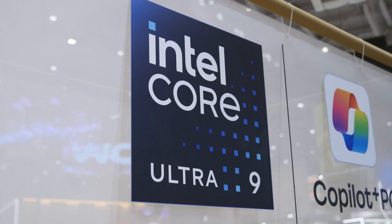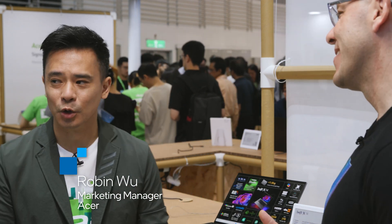Hi and welcome to Talking Tech. I'm your host Alejandro Hoyos and today we are here at Computex 2025 in the beautiful city of Taipei at the amazing Acer booth. Today with us we have Robin. Welcome to Acer — it's always great to reconnect with Intel at Computex.